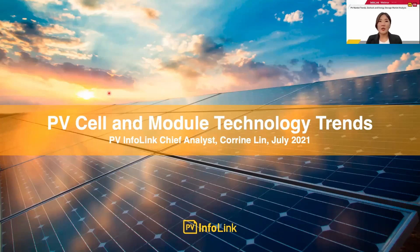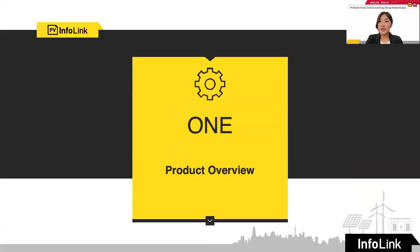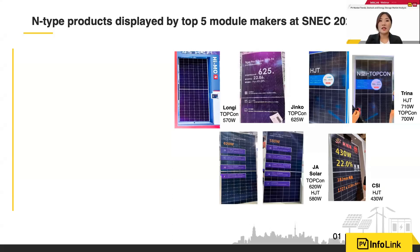Hello everyone, I'm Karin. Today I will share with you what we have seen this year in terms of PV cell and module technology trends. I will divide my presentation into four parts: the product overview from Shanghai this year, cell technology, module technology, and a conclusion.